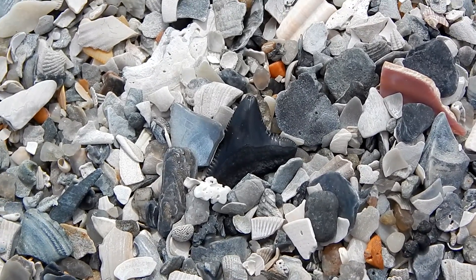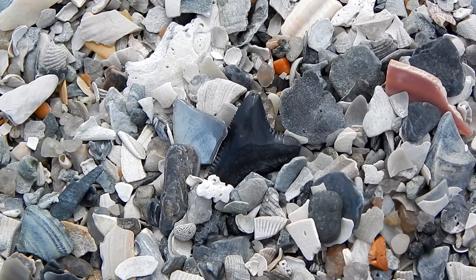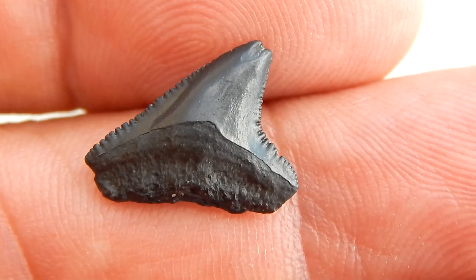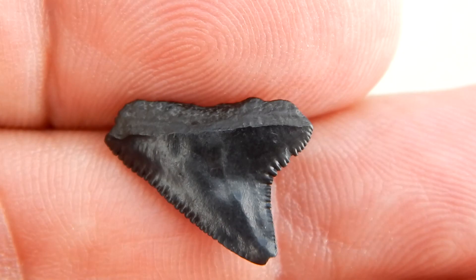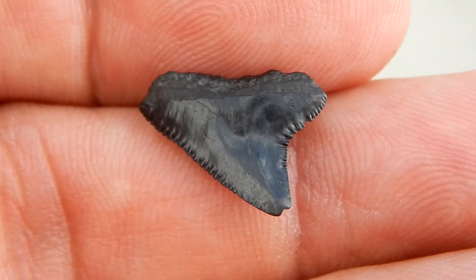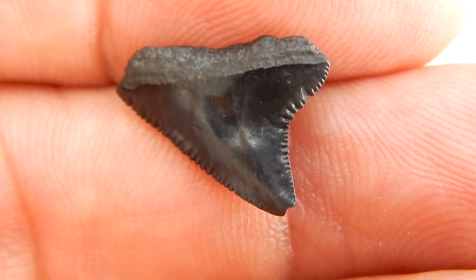Now the reason I say this is going to be a quick video is that I can only really think of two things that you need to remember when looking for shark teeth. The first thing to remember is to look for dark shiny objects. Shark teeth absorb phosphate and other minerals from the ocean and this turns them dark. Also, shark teeth are very smooth and this makes them shiny.